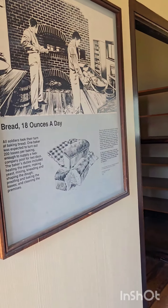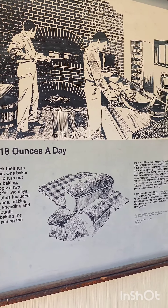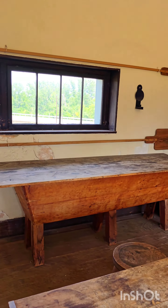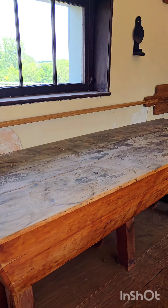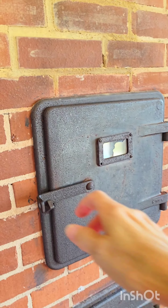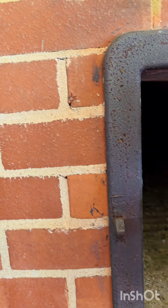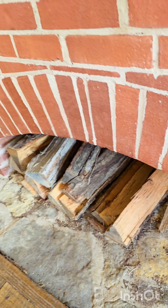It's nice and cool in here. That's how hot it would have been back in their baking shop. Bread — 18 ounces a day. All soldiers took their turn at baking bread. One baker was expected to turn out 200 loaves per baking, enough to supply a two-company post for two days. Look at that big old paddle up there. Here's where they made it, and here's where they cooked it. It's neat how they staggered things in here. That's where they put their wood — probably wood, not coal. That's where they stored it.